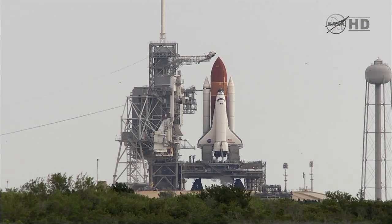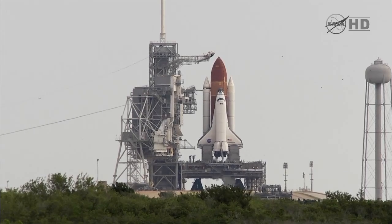T-minus two minutes and counting. DLS is go for ET-LH2 pressurization.